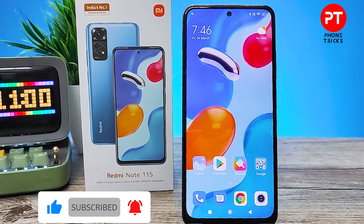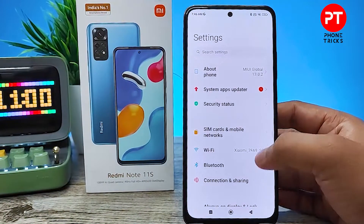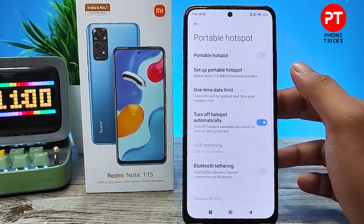So without further delay, let's get started. First of all, you need to open Settings, then choose Connection and Sharing, then choose Portable Hotspot from here.